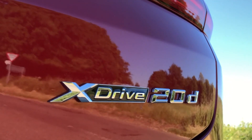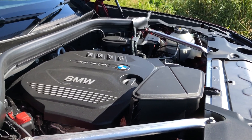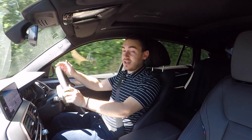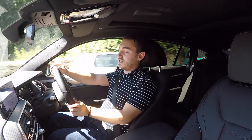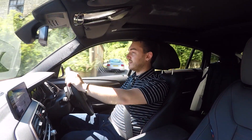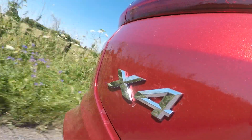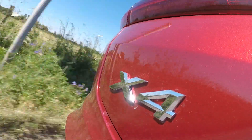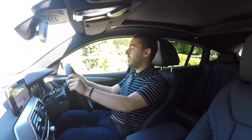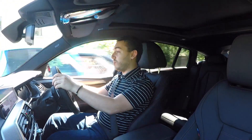This particular X4 is the 20D, and that means under the bonnet is a 2.0-litre diesel engine good for about 190 horsepower and 400 newton metres of torque. Thanks to the standard all-wheel drive X-Drive system, the car will get from 0 to 62 miles per hour in about eight seconds. The engine itself is pretty responsive although a little gruff under load. Things do soothe whenever you get up to cruising speed and overall refinement is pretty good. Changing gears is the responsibility of an eight-speed automatic transmission which does a pretty good job.